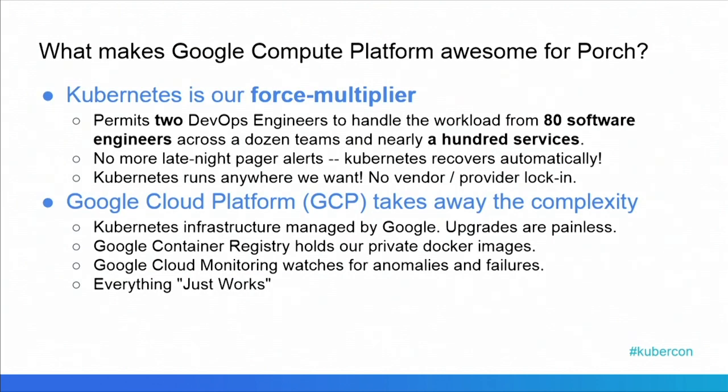What makes Google Cloud Platform so great for Porch? We adopted two things. One was going to Kubernetes, and that allows us to have two DevOps engineers manage the workload from 80 software developers across nearly 100 services, and we're adding more each day. It also means that we have no more late-night pager alerts — we don't have to worry about getting the website back up. Kubernetes just restores everything and restores the pods automatically.